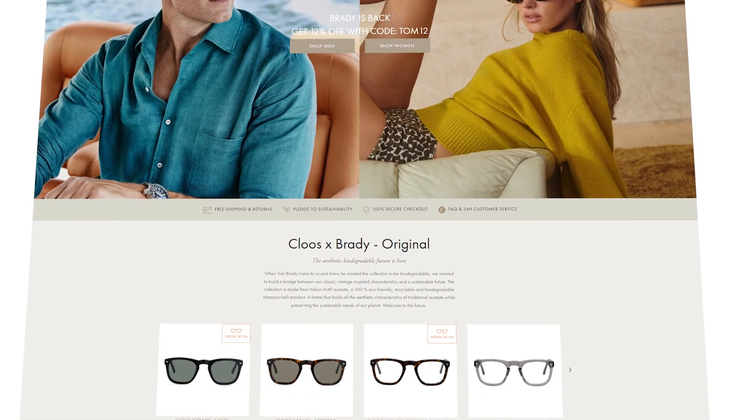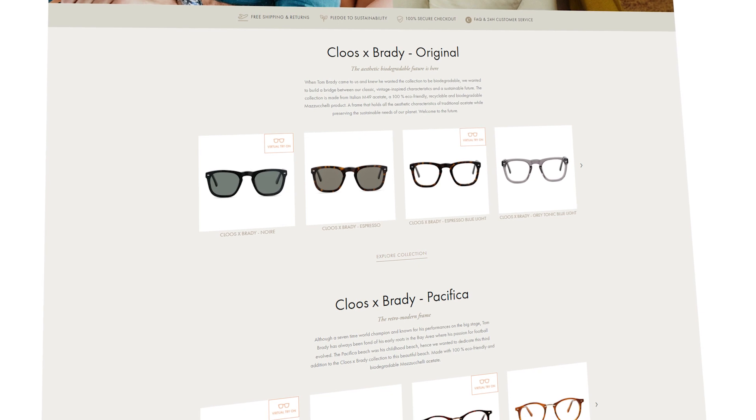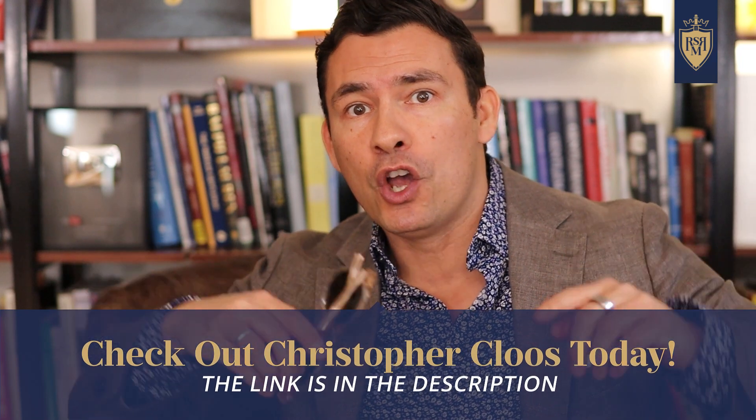Guys, if you want to upgrade your spring wardrobe, grab a pair of sunglasses from Christopher Cluse — you'll get the best deal on the web. Use the link in the description of today's video and you'll go right over to their website. This deal won't be around forever, so use the discount code and get the best deal on the web with these amazing sunglasses from Christopher Cluse.